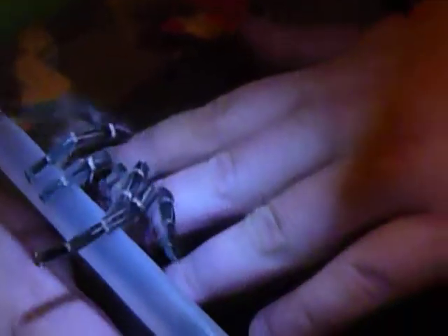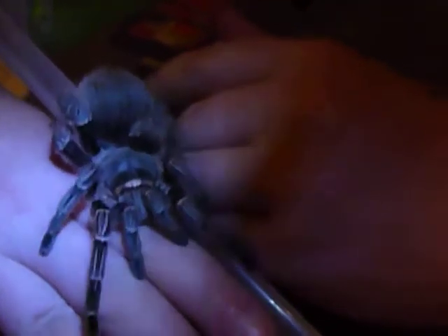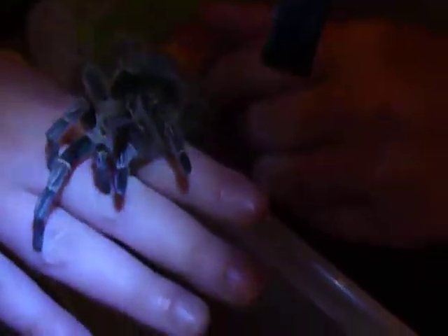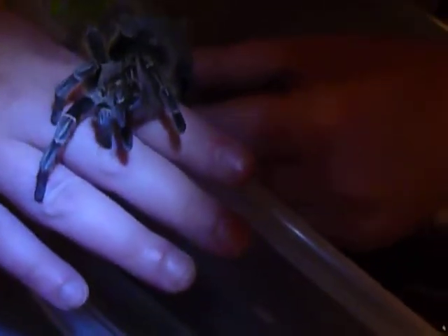She will open up — she is the most calm, docile tarantula that I've ever dealt with in my life. I'm kind of pushing her up. Look at that big old butt. And if she were to bite me, I wouldn't even freak out. I don't think she would — she's so sweet and so calm.